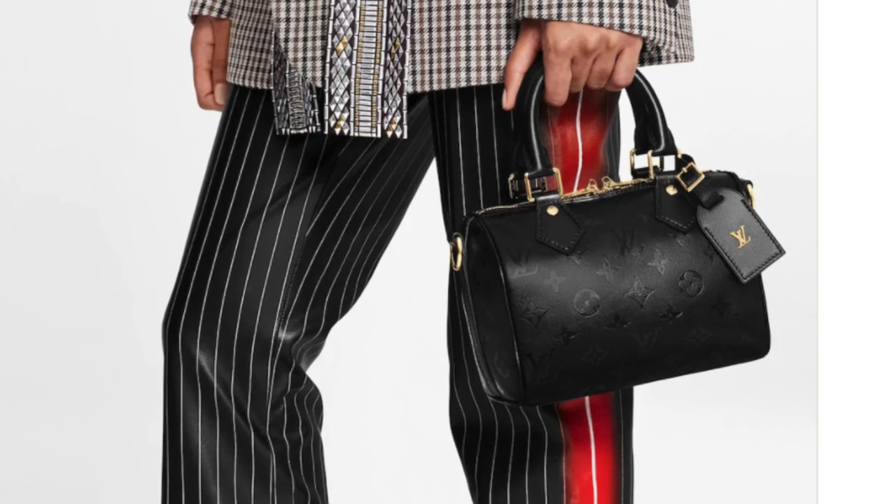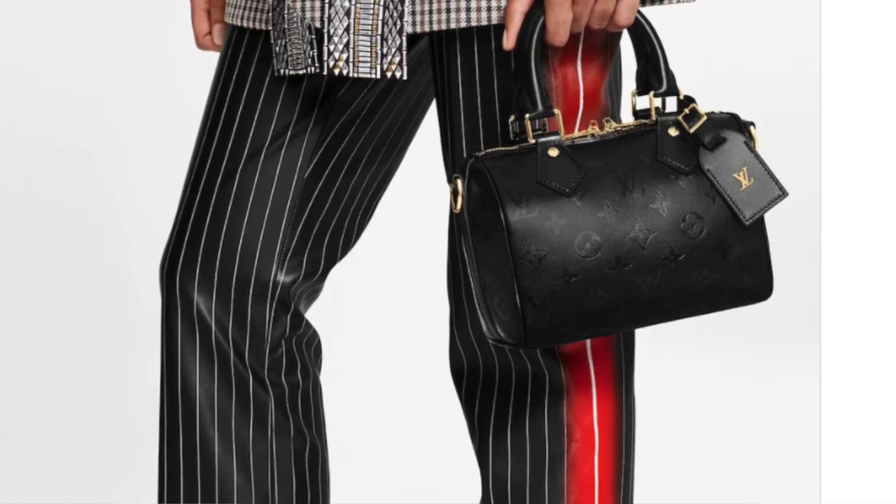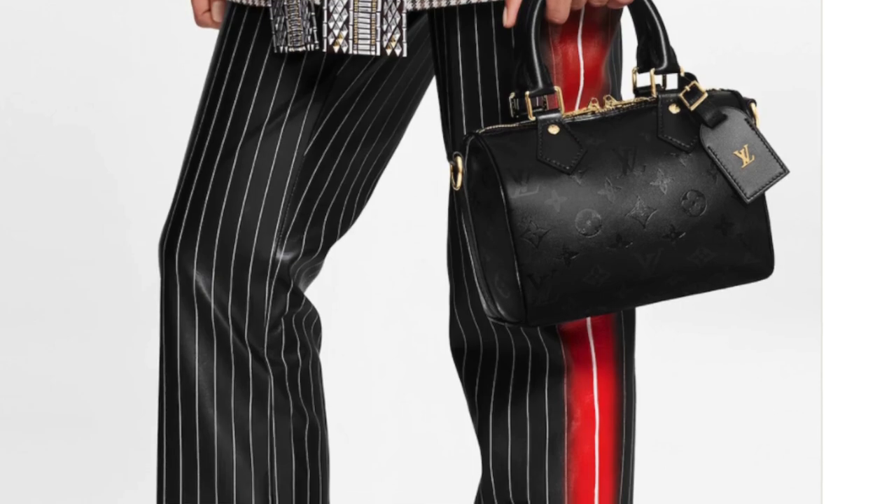I probably wouldn't buy this Speedy BB, especially because it's $4,000. I know I sound silly saying a designer bag is too expensive, but with Louis Vuitton I'm probably not going to spend $4,000 — in my head it just feels better to get something like a Chanel mini or something in that price point, even pre-loved.